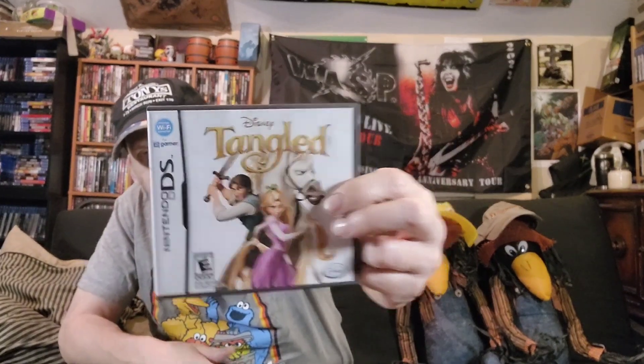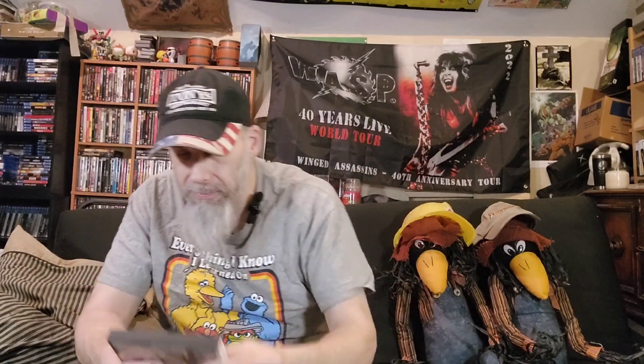Then we've got Disney's Tangled — that's based on the movie. Discover Rapunzel's amazing world, complete fun quests with nature, animals, and friends, and brush Rapunzel's hair. I remember when we picked this up, she wanted to try it out. She probably didn't play very much of it — some movie-based games can be hit or miss — but let me know if you played it.